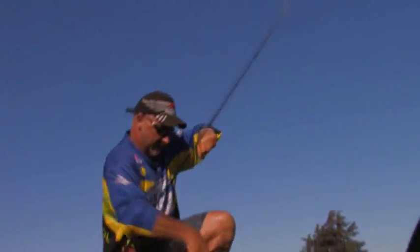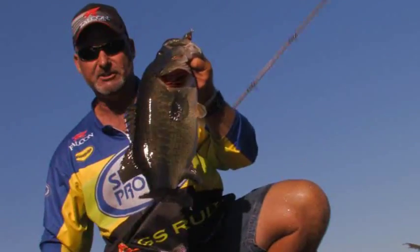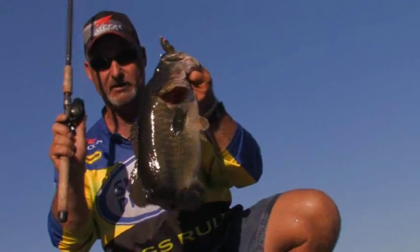Oh, oh girl. If you want to get you some donkeys like that, get you a Bobby's Perfect Frog Rod from Falcon.